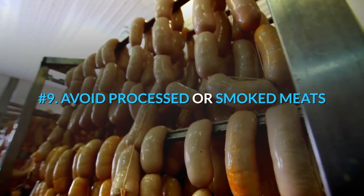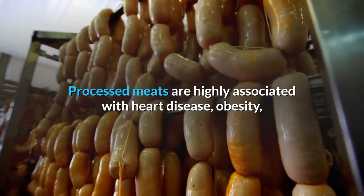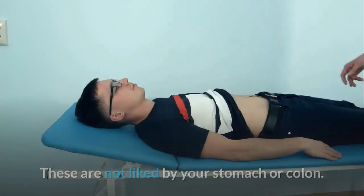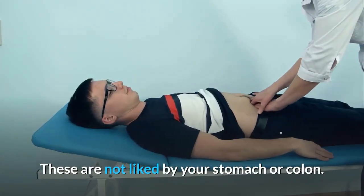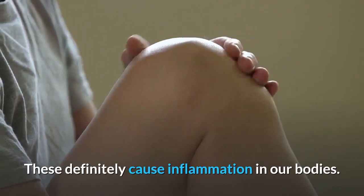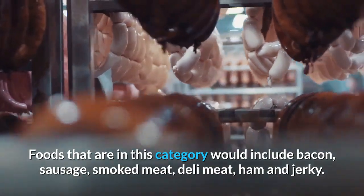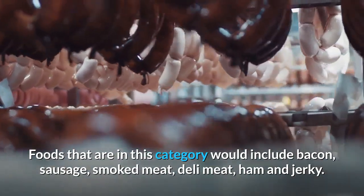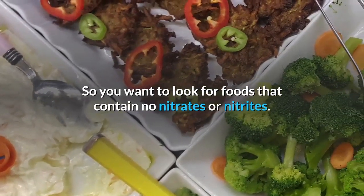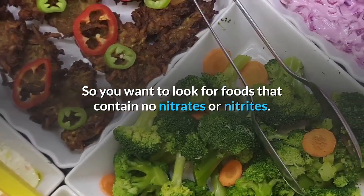Number 9: Avoid Processed or Smoked Meats. Processed meats are highly associated with heart disease, obesity, and different types of cancers. These are not liked by your stomach or colon, and they definitely cause inflammation in our bodies. Foods in this category include bacon, sausage, smoked meat, deli meat, and ham. So you want to look for foods that contain no preservatives like nitrates or nitrites.